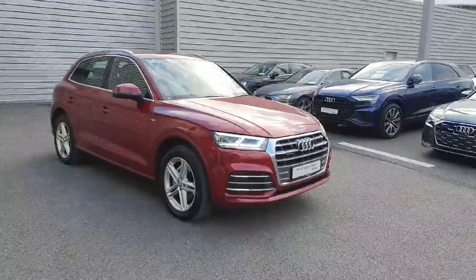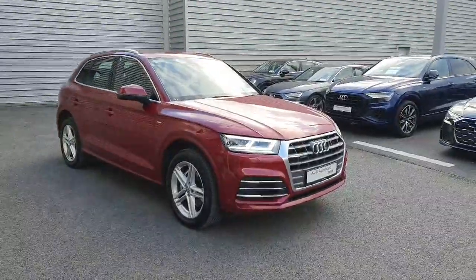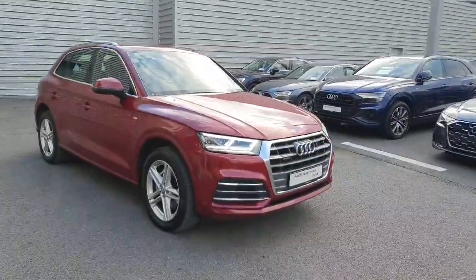Hello and welcome to Audi Limerick online sales. Today I'm going to show you this fantastic 2021 Audi Q5. This is the S-Line Quattro.